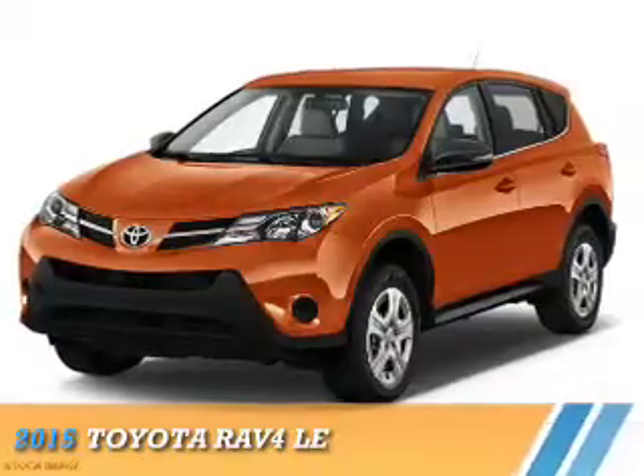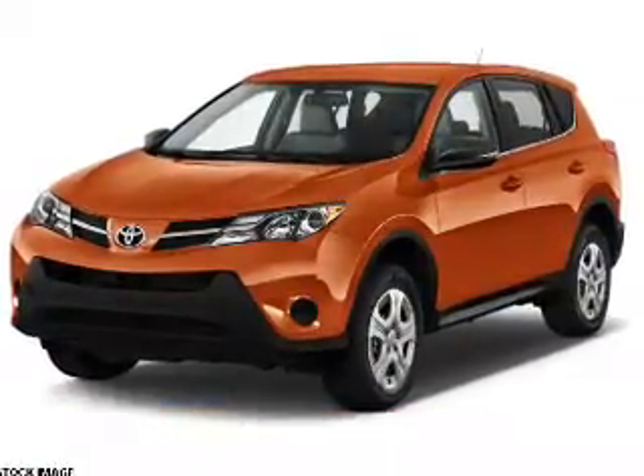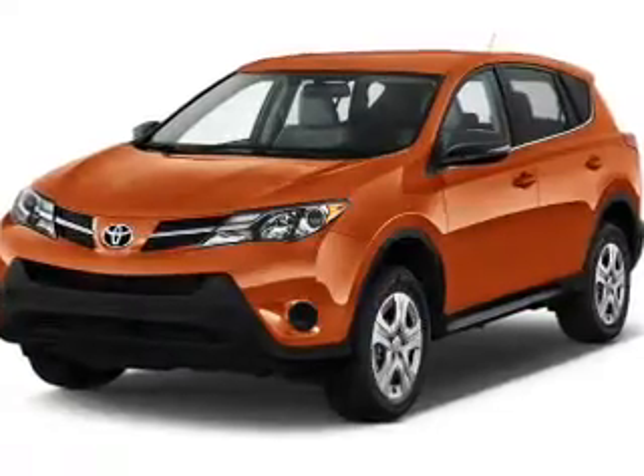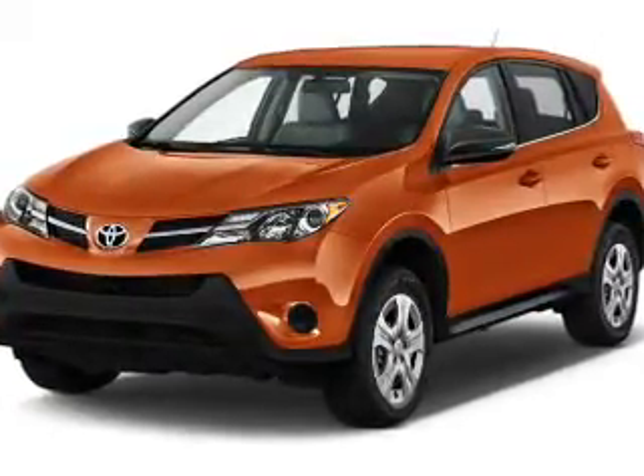Presenting the 2015 Toyota RAV4. It's powered by all-wheel drive, a 2.5-liter four-cylinder engine, and a six-speed automatic transmission.